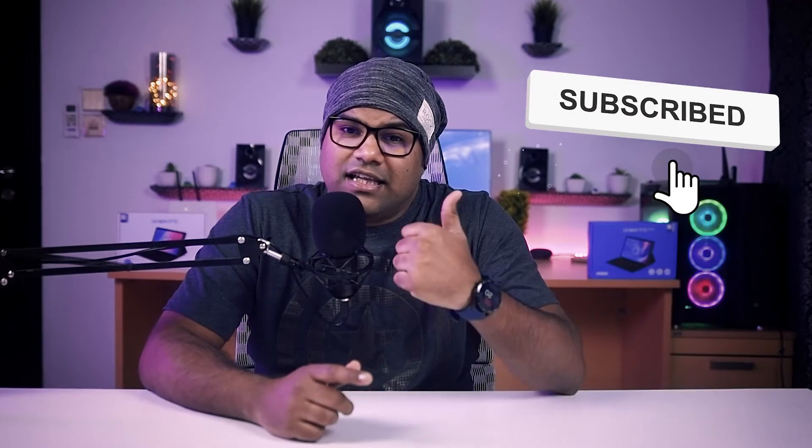Technology is getting better and better, and with that comes new challenges and risks for us. By constantly remaining alert and following the tips mentioned in this video, the internet banking experience can be guarded and simplified. If you liked this video, hit the like button and share it with your loved ones.